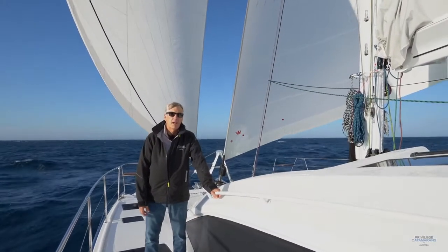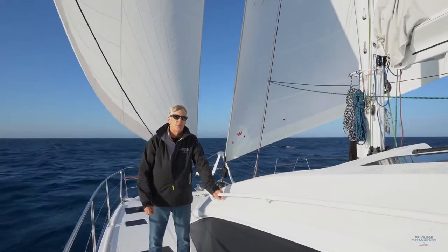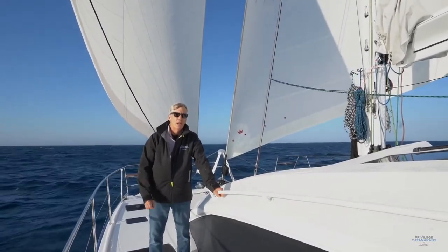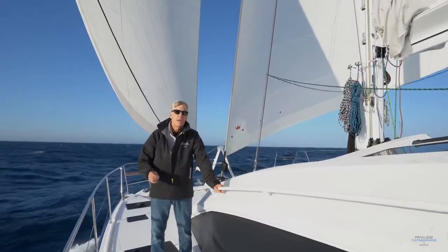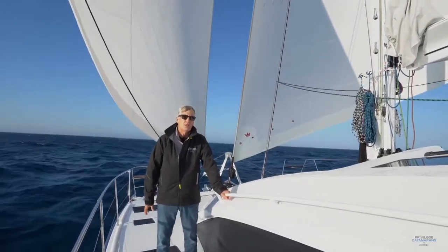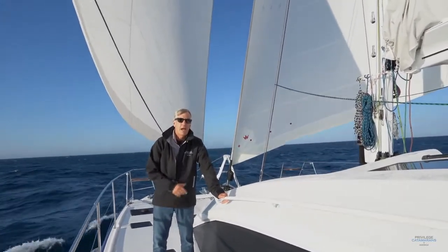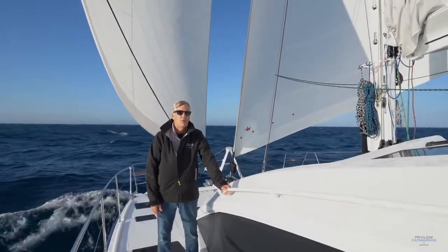Welcome to Privilege Catamarans America. I'm Rob Poirier. Today we're going to give you a tour of a brand new Privilege 510 on its maiden voyage. This is a boat named Ona. We are currently sailing south along the Portuguese coast, and as you can probably tell, the wind is directly behind us because we have our headsails in a wing-on-wing formation.